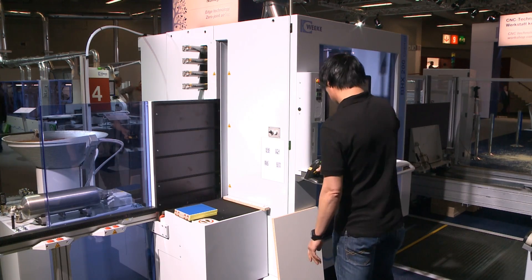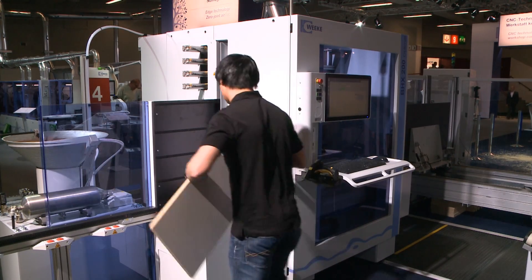WECA presents the new handling concept in the area of vertical CNC technology. The BHX200 is the CNC all-rounder that we're delighted to present here at the trade fair in Nuremberg.